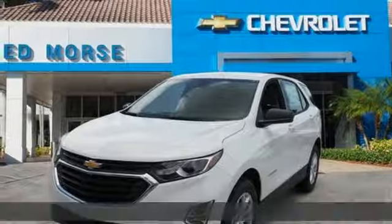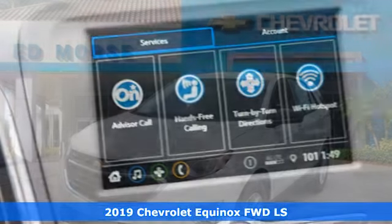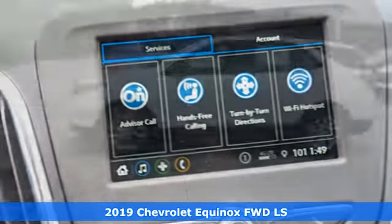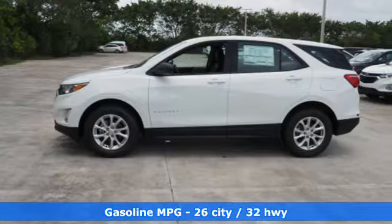Here's a new 2019 Chevrolet Equinox, designed to handle life's journeys and all the equipment it requires. Get ready for an impressive combination of features.